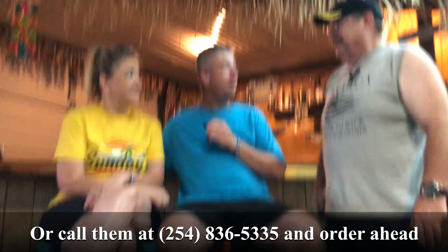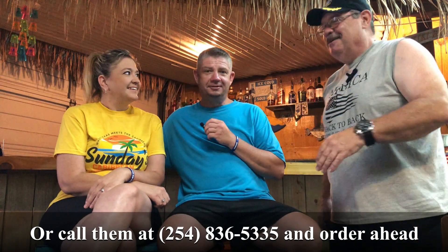We're here at Sunday's and I couldn't find the owners so I went and got the fry cook and a barmaid. Anyway, this is Jeremy and Amanda Sunday and they're going to tell you, first of all, your address. 13960 China Spring Road, China Spring, Texas 76633. Come see us.